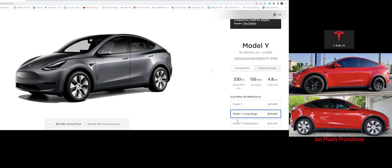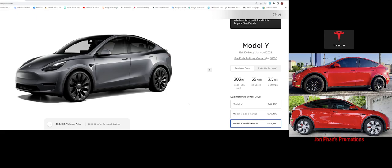If you're into speed, you can't go wrong with the Performance trim. You give up a little range — 303 miles — and the top speed is 155 mph, but here's the kicker: 0 to 60 in 3.5 seconds. When you hit the accelerator it feels like a roller coaster. And the price is $54,000, which is really cheap — a lot lower than my Long Range when I bought it last year.